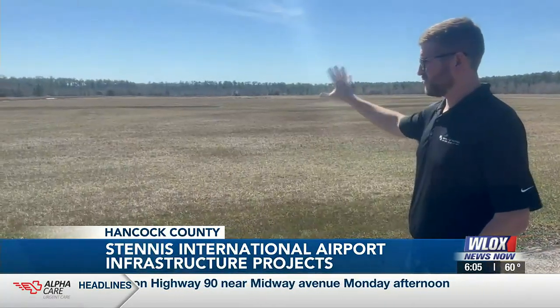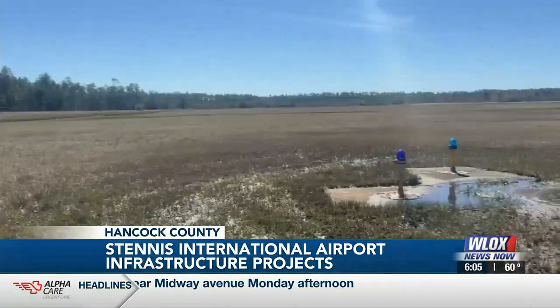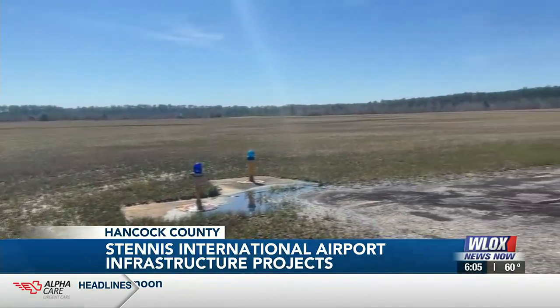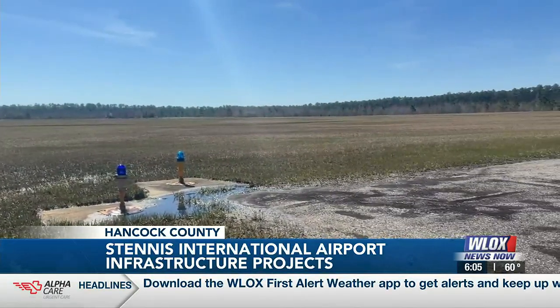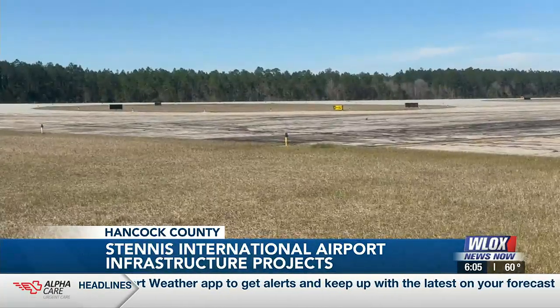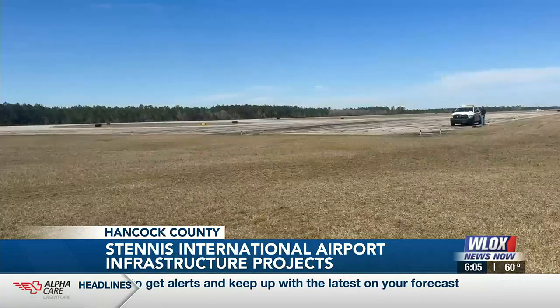The pad itself will be approximately 40 feet wide by 80 feet deep. It's got 24 inches of concrete in the center with 6 inches of concrete on either side, and those jets will be backed in for the testing. Construction for the pad is now underway and will be complete at the end of April.